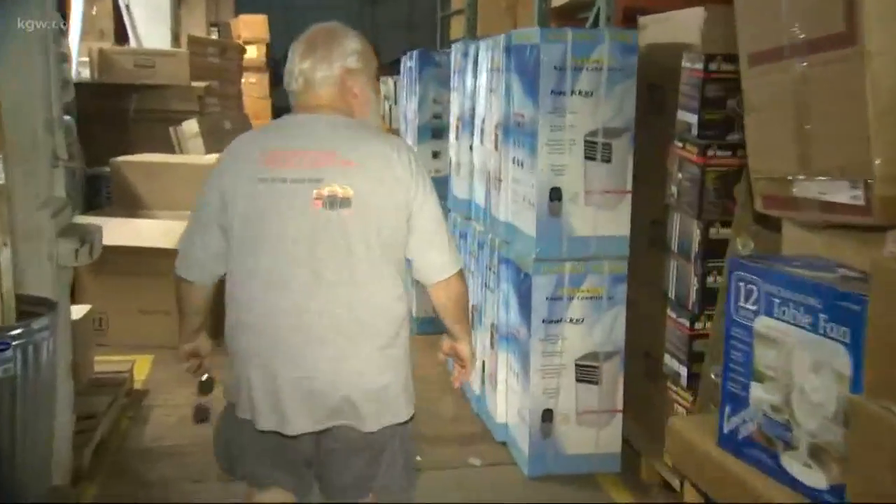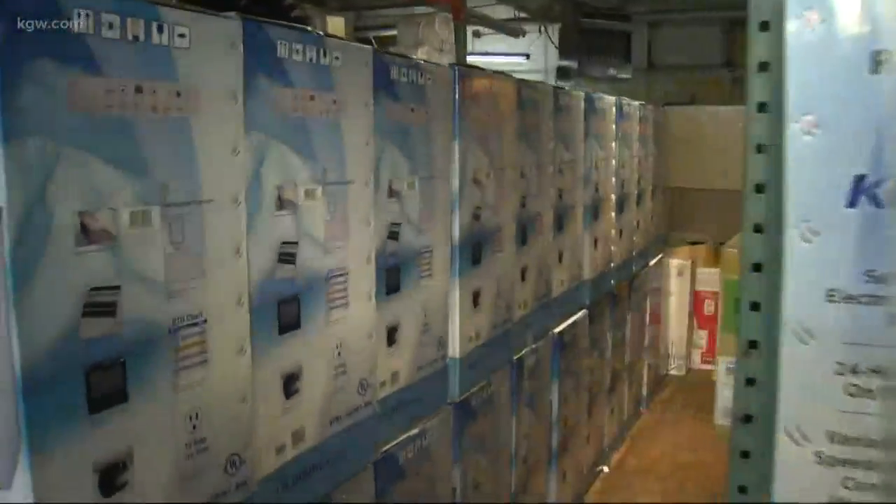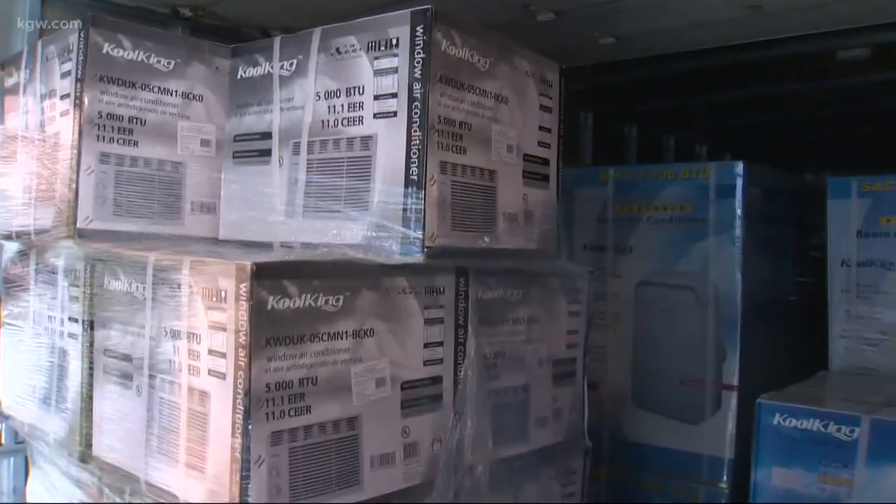Here are stacks of fans, but so is his warehouse. We've got about 500 air conditioners in stock and there's about 700, 800 electric fans. And while we were there, a truck filled with more air conditioners arrived.